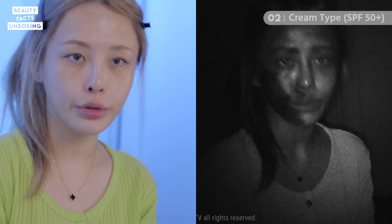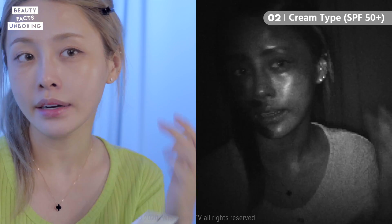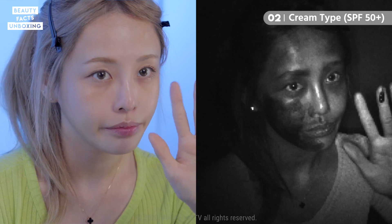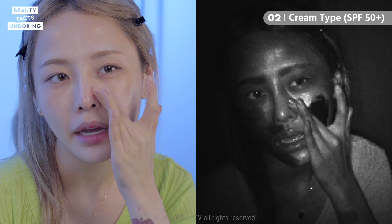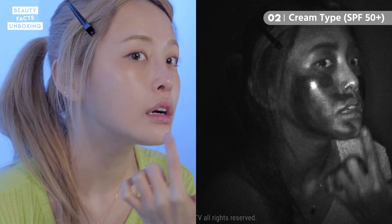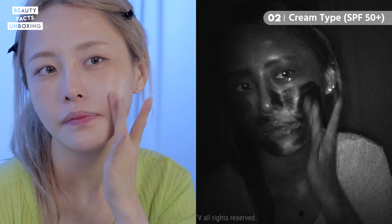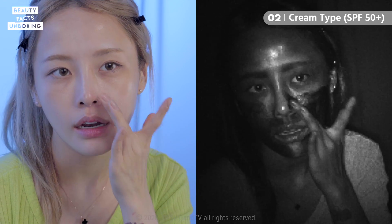Now let's go in with the usual cream type on the other side of my face. As you can see, the cream type does the job a lot better. It's super easy to apply and you can just evenly get it in there — I just use my fingers and it's a lot faster.